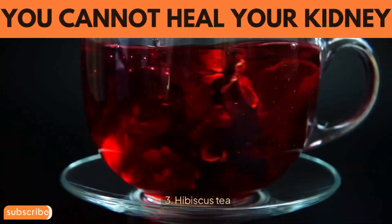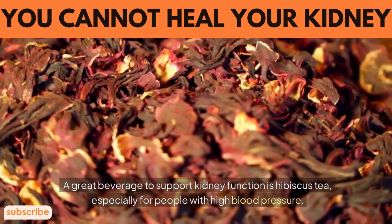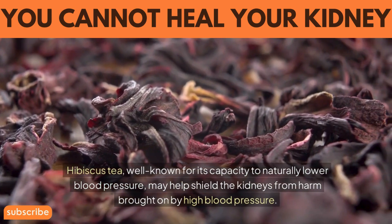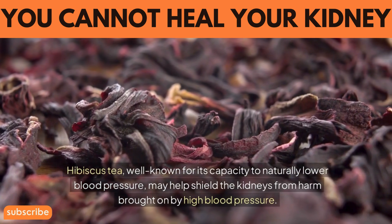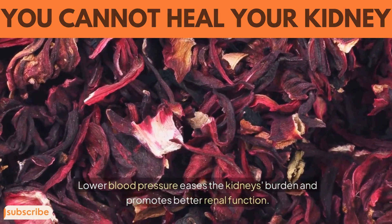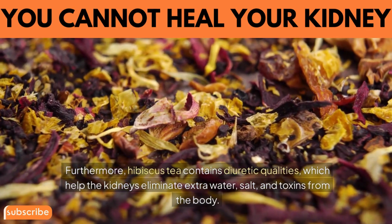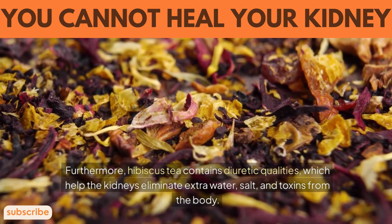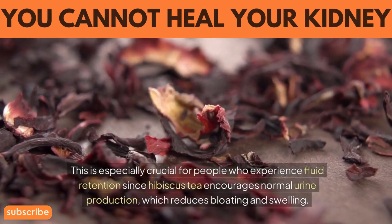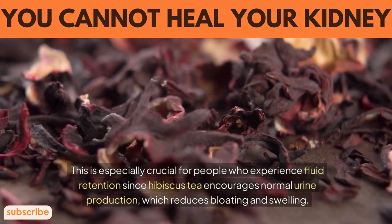3. Hibiscus tea. A great beverage to support kidney function is hibiscus tea, especially for people with high blood pressure. Well known for its capacity to naturally lower blood pressure, hibiscus tea may help shield the kidneys from harm brought on by high blood pressure. Lower blood pressure eases the kidneys' burden and promotes better renal function. Furthermore, hibiscus tea contains diuretic qualities, which help the kidneys eliminate extra water, salt, and toxins from the body. This is especially crucial for people who experience fluid retention, since hibiscus tea encourages normal urine production, which reduces bloating and swelling.